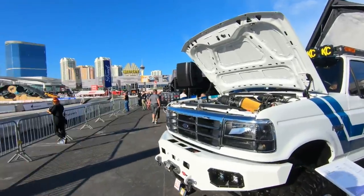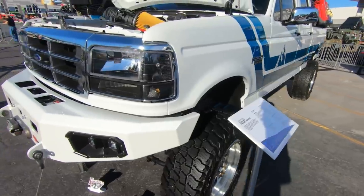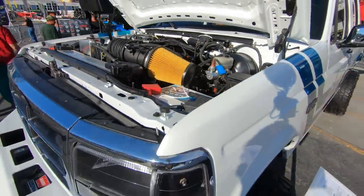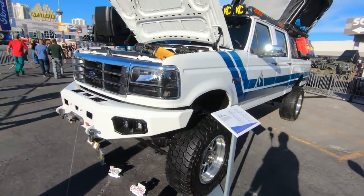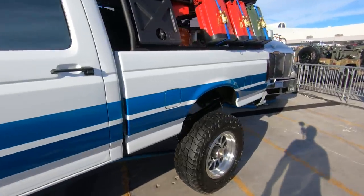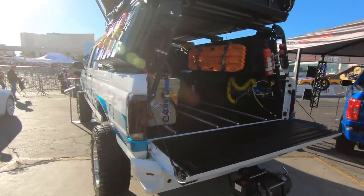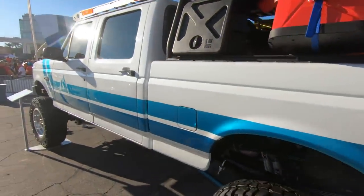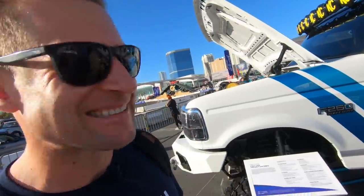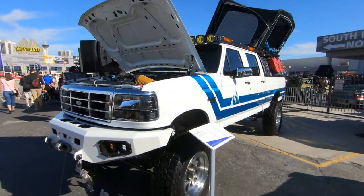Definitely SEMA worthy. We got the lift, the big 37s in place. This is actually done with Ford and KTL Restorations — it's called Project Artemis. The big story here is an old OBS with a new heart. That's right, this is the 7.3 Godzilla under the hood of this gorgeous 1997 F-250. It's got the retro graphic going down the side. This is your ultimate Overland build with some style — not your normal everyday F-250. This thing is done right, and with that Godzilla heart, it's definitely one of my favorite trucks here at SEMA and worthy of being in Ford Outfront.